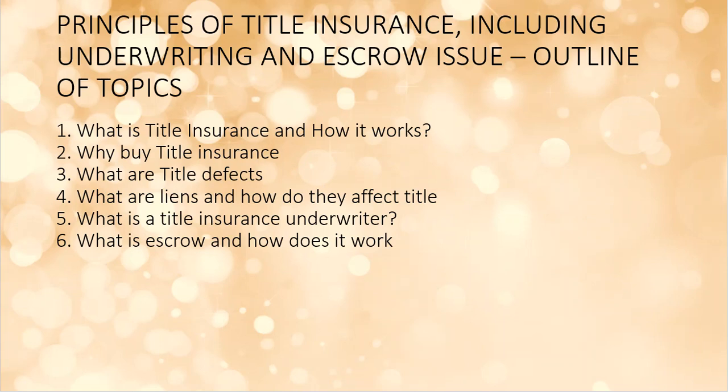In this section, we're going to break it down into six different topics. We're going to talk about title insurance and how it works, exactly what it is, reasons why people buy title insurance, the problems — called defects in the title — liens that get placed on your property and how they affect the title and ownership, the underwriter and their process, and then we'll look at the word escrow, because it's used several different ways depending on who you're talking to.